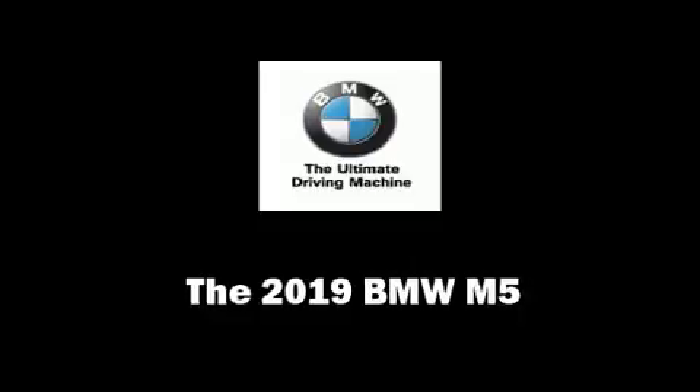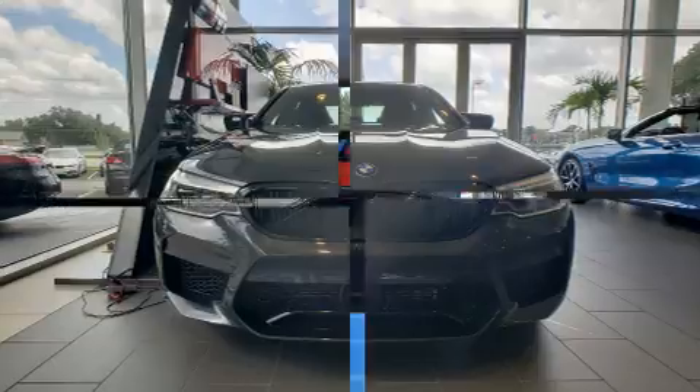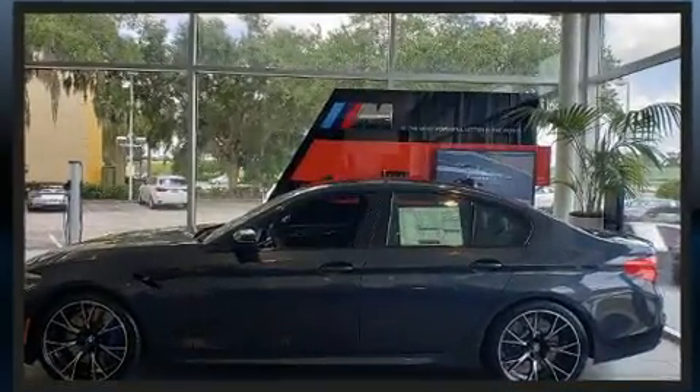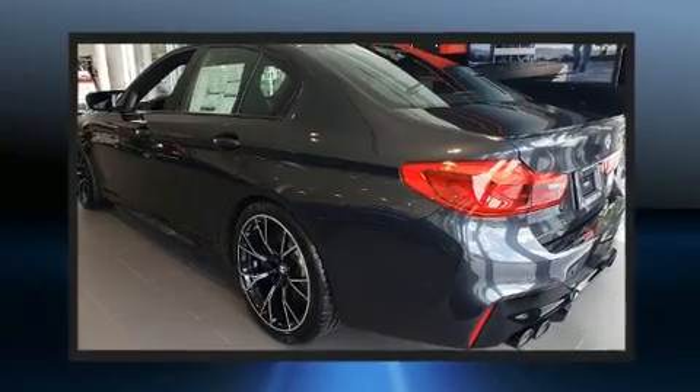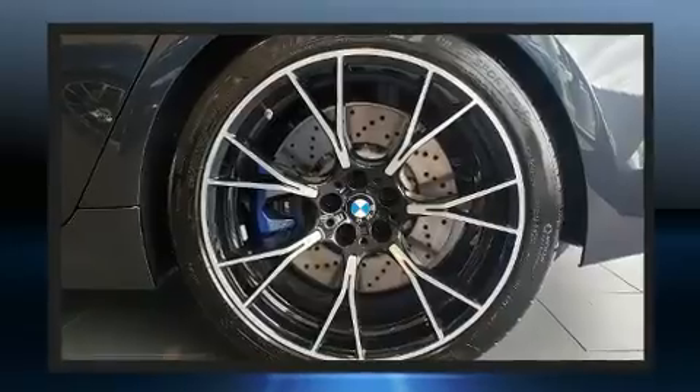Come test drive this 2019 BMW M5. This four-door, five-passenger sedan offers the features and options for which you've been searching. Turbocharger technology provides forced air induction, enhancing performance while preserving fuel economy.